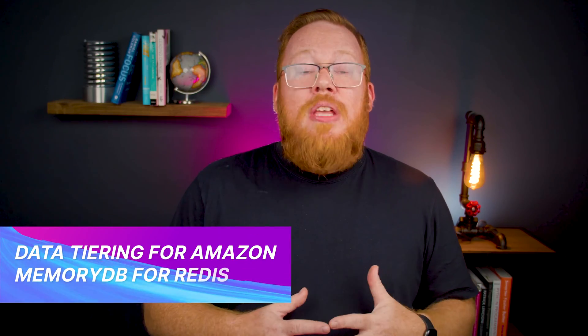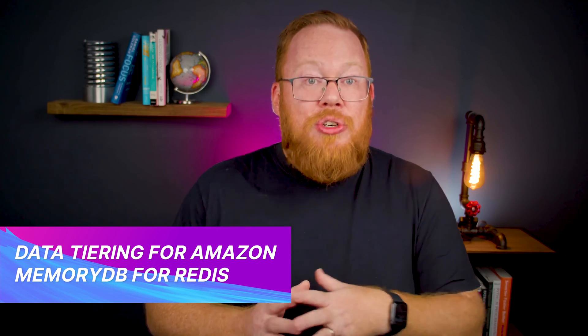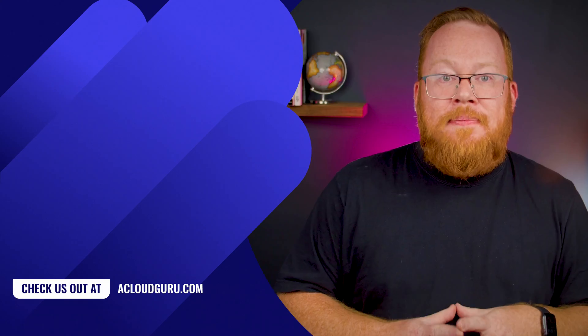Finally, there is a new capability for users of Amazon's MemoryDB for Redis. Data tiering gives you the ability to leverage both the cluster memory as well as SSD drives. With this capability, you can scale your overall amount of storage to hundreds of terabytes — that's almost enough to store a list of all the poorly named AWS services. This capability will take care of the heavy lifting of moving the more frequently accessed data to the in-memory store while storing the other data on the SSD drives. Check out the link in the description to get started.